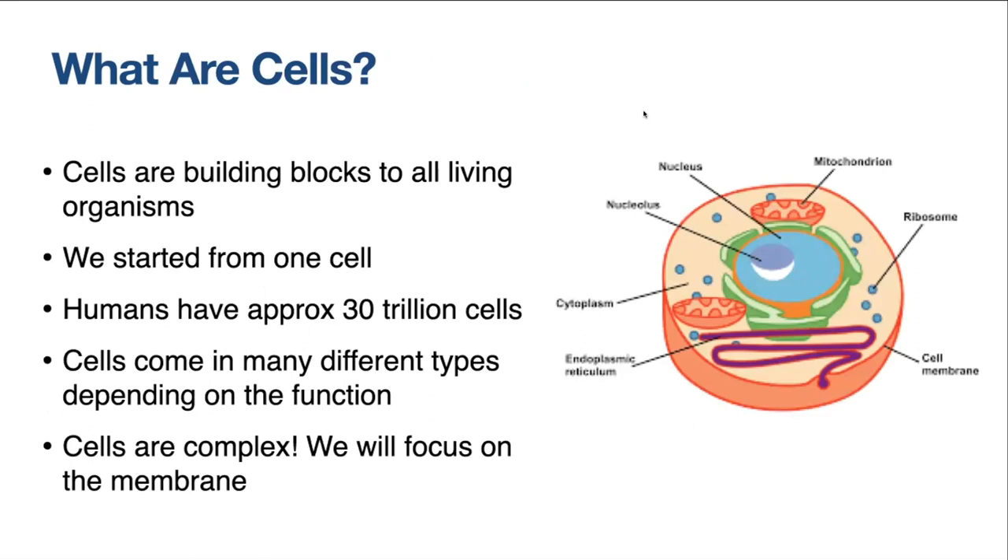What are cells? Cells are the building blocks of all living organisms. What's really remarkable is that we originate from just one cell — the zygote — which is a combination of your father's and mother's genetic material when they come together. That single cell divides and divides in an insane number of replications. Each cell has a slightly different function and form in the body. We end up with around 30 trillion cells, which is absolutely mind-blowing.